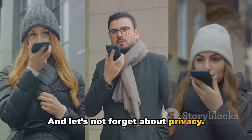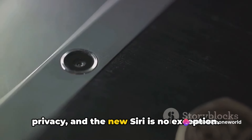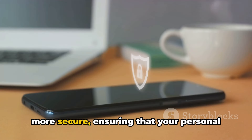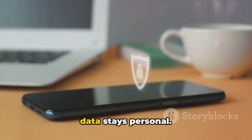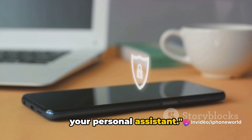And let's not forget about privacy. Apple has always prioritized user privacy, and the new Siri is no exception. Your interactions with Siri are now even more secure, ensuring that your personal data stays personal. With these improvements, Siri is now more than just a voice assistant — it's your personal assistant.